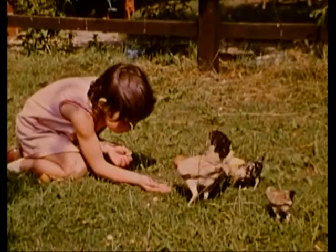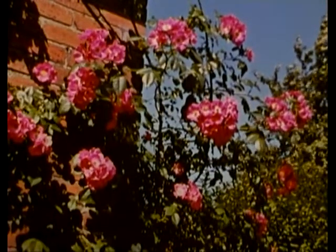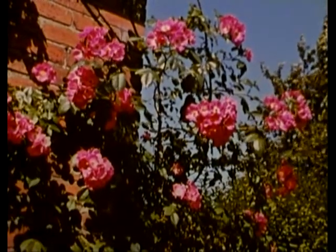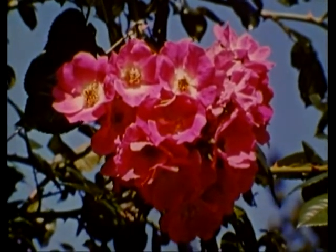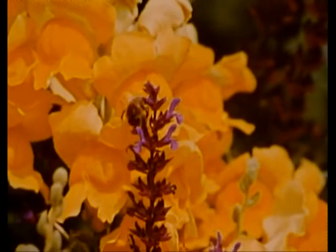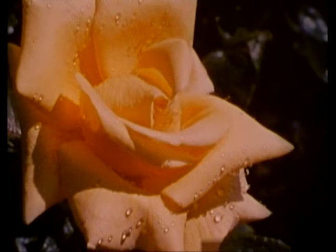Springtime with the freshness of morning. Nature bursting with the first flush of new life. The cycle of seasons has begun again, as surely as night follows day. The world, a pageant of beauty and colour.